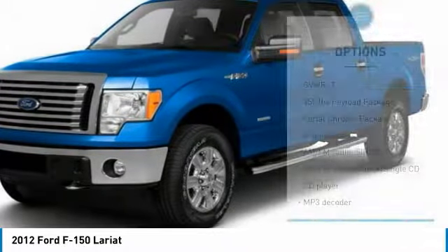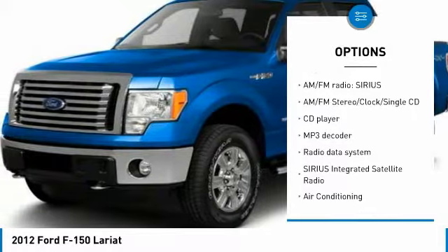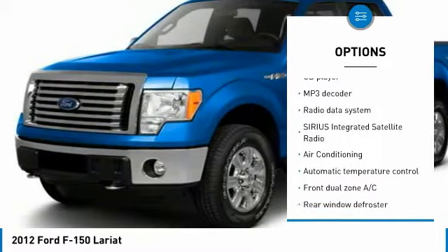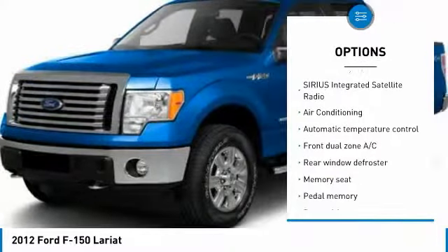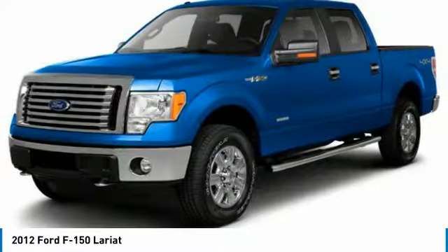Here are some of this vehicle's great options: running boards, traction control, air conditioning, dual airbags, power steering, four-wheel disc brakes, power windows, rear window defroster, and electronic stability control.